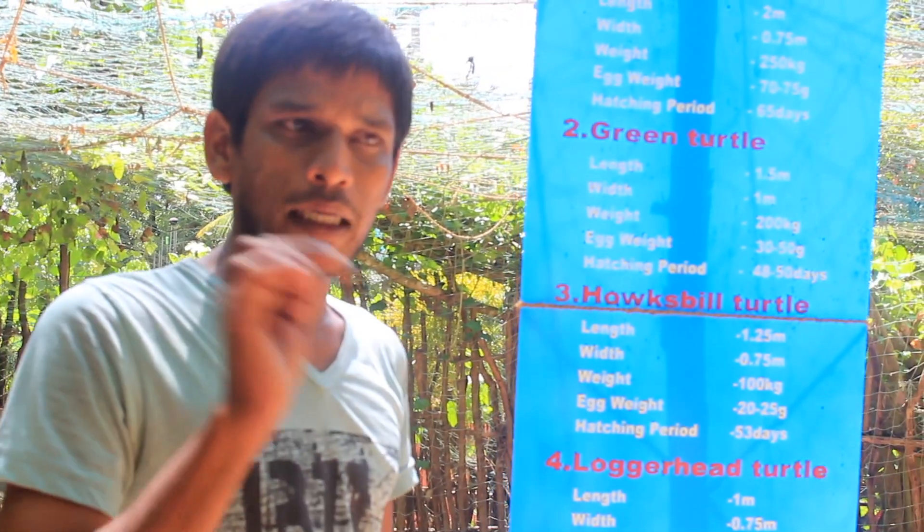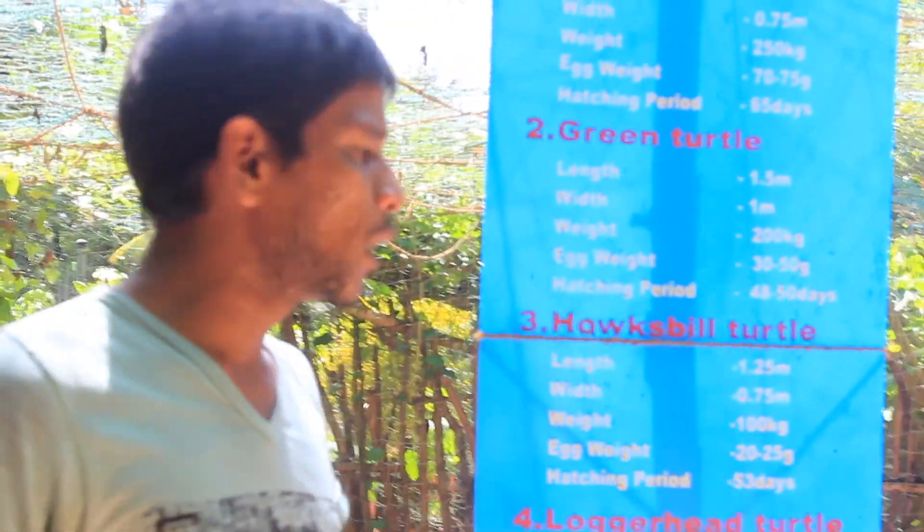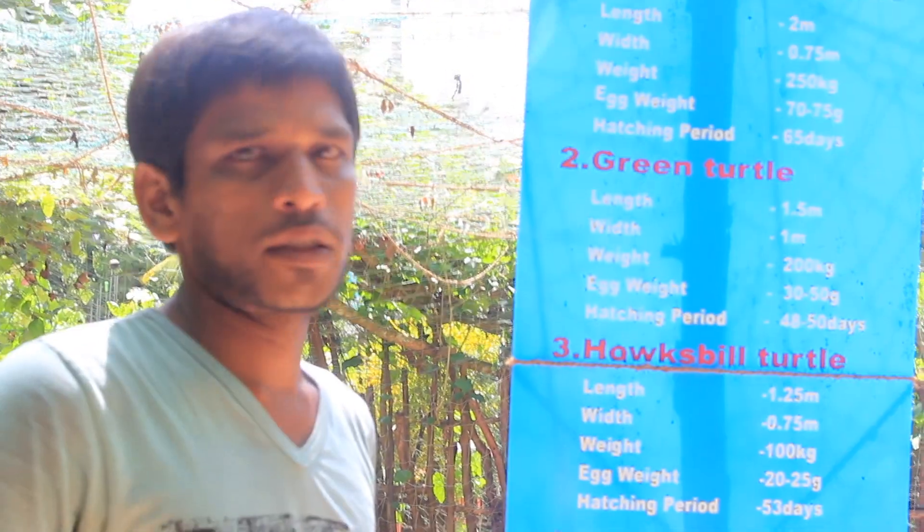The hawksbill turtle — their mouth is like an eagle, like a bird. One and a half meters, 100 kilos. After 53 days, babies hatch.